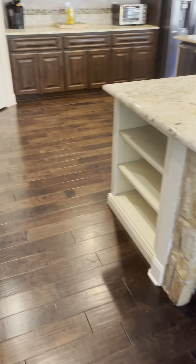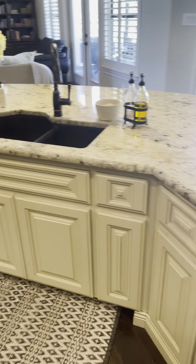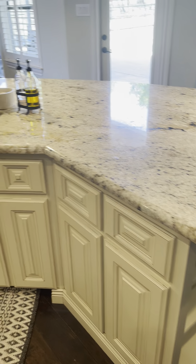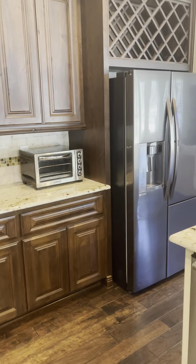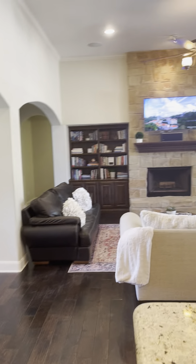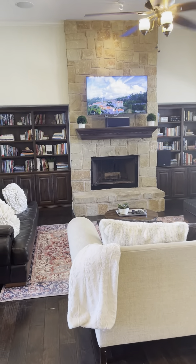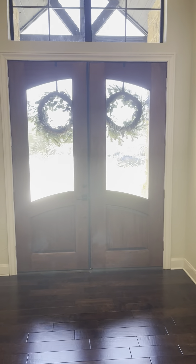Again, in the kitchen we see that same custom cabinetry, and the refrigerator stays, as does the stove, microwave, and the oven. And then there are the front doors.